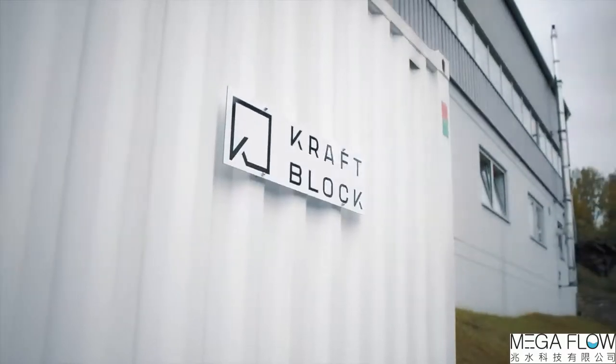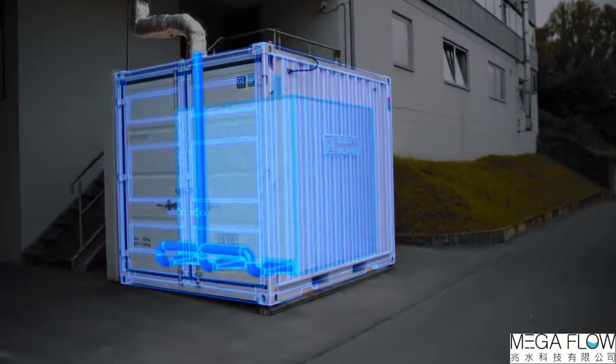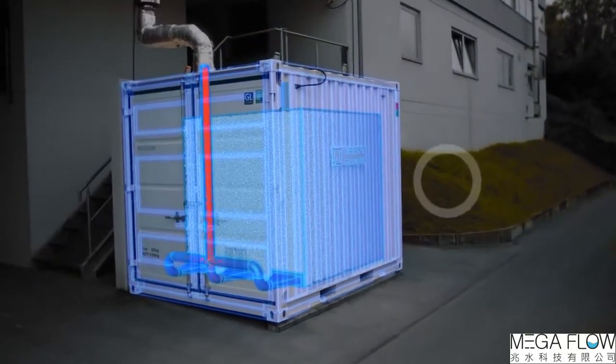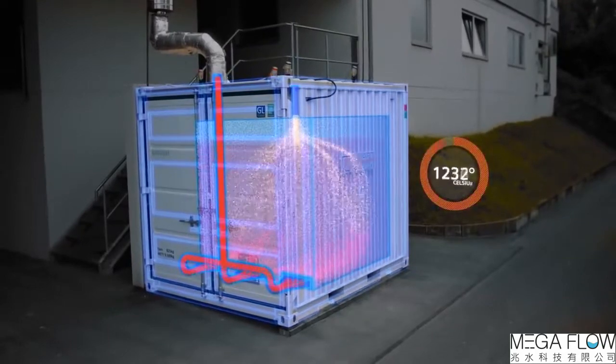This is where KraftBlock comes into play. KraftBlock is a multi-purpose high temperature energy storage. The material, which is made out of recycled products, can store heat from different heat transfer media at temperature levels of up to 1300 degrees centigrade.